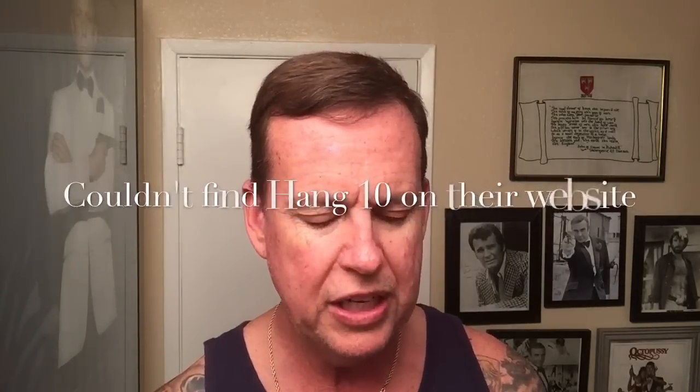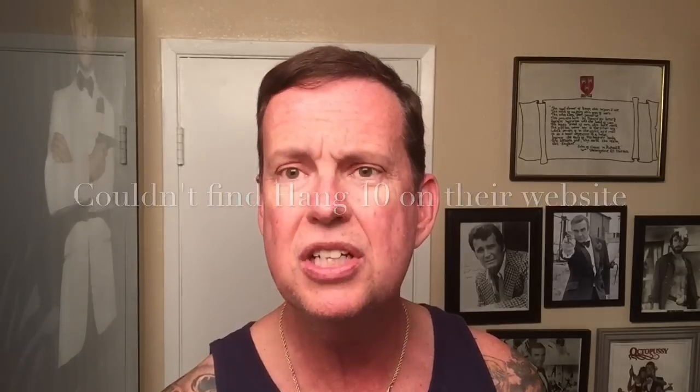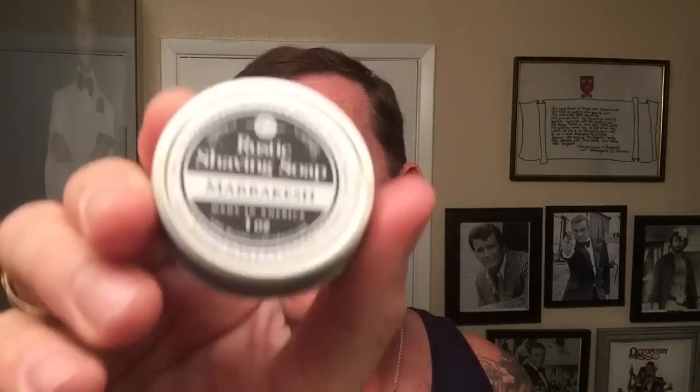I must be pretty blind because I went to their website to see exactly what the scents were, but I couldn't find it. I don't know if it's a limited run or maybe it's discontinued. The Hang 10 and actually the Marrakesh — I couldn't find that on there either. I'm not sure if it's a limited run or if they still have it. But I have to give the Hang 10 a try since I was down there, surrounded by surfers and the beach and the waves. So we'll get that lathered up and we'll be right back.